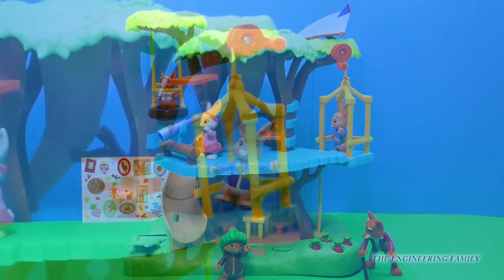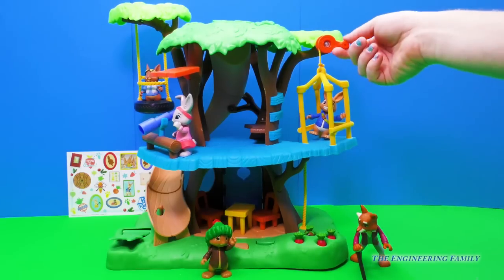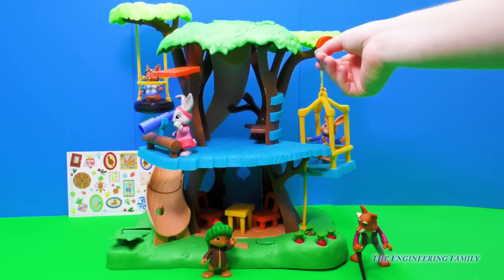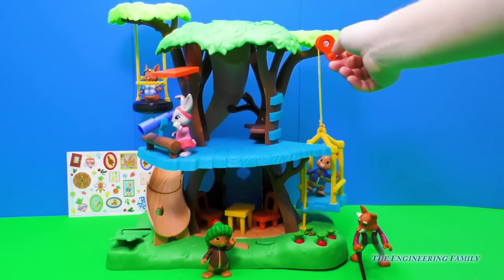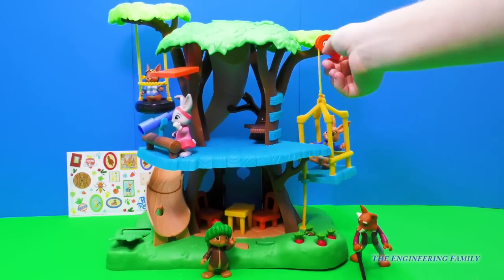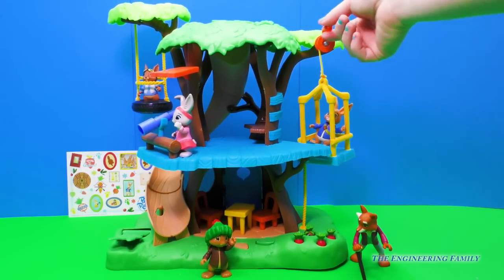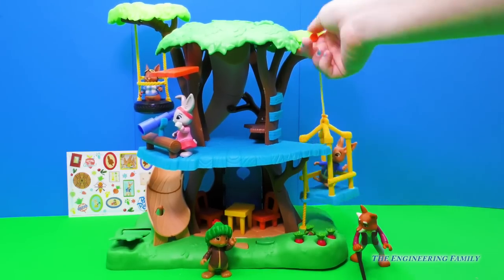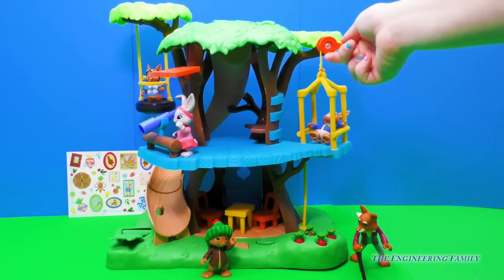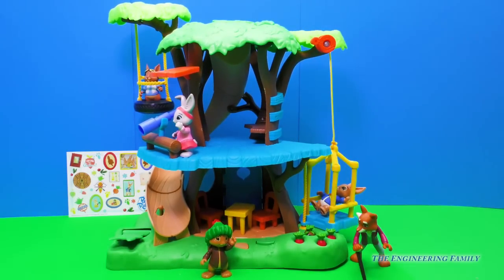Now, where's Peter Rabbit? Well, there he is up in the elevator. Looks like he can crank it all the way down so we can get to the first floor. How cool! Now he wants to go up. Now he wants to go down. He wants to go talk to Lily — up! Now he wants to go see Benjamin — down. How cool! Be careful, Peter Rabbit, better hold onto the railings.